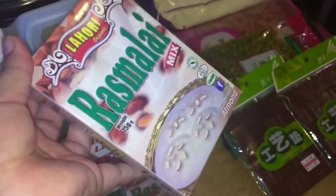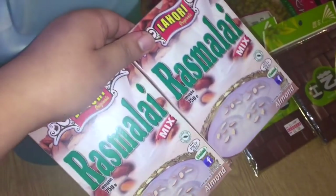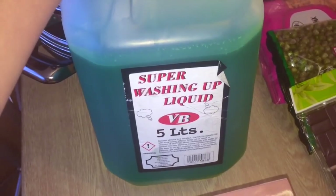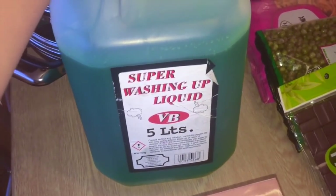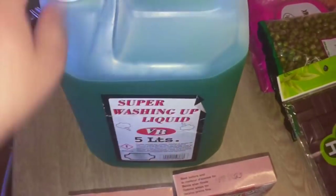I also got some rasmalai mix. I love rasmalai — it's one of my favorite Indian desserts, so I got two packs for myself because I love it that much. I'm going to make some very soon. I also got some washing up liquid for my dishes — you get five liters in this whole gallon and I paid only two pounds for this.